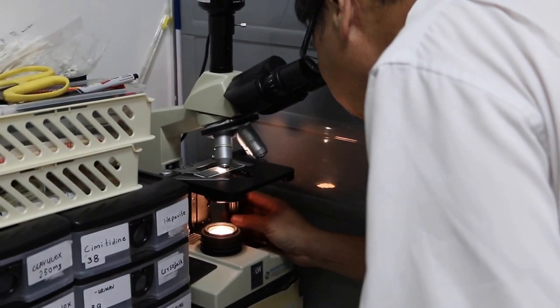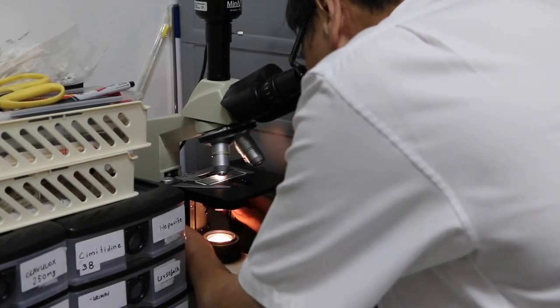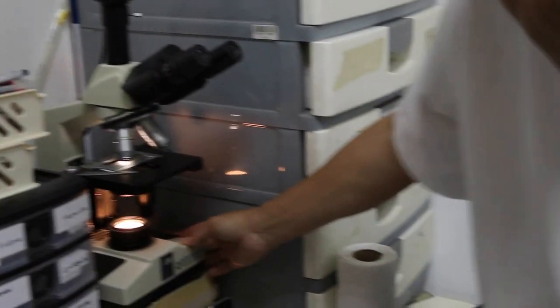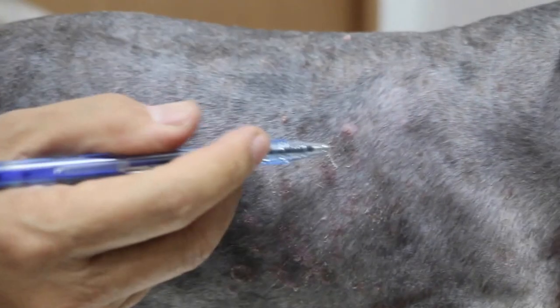Looking at the hairs, most of them don't seem to have ringworm spores — that's because the owner has been treating it. But there are some with ringworm spores. The reason there is not much evidence is because the owner had treated it with steroid cream, and those treated areas are blackish rings.